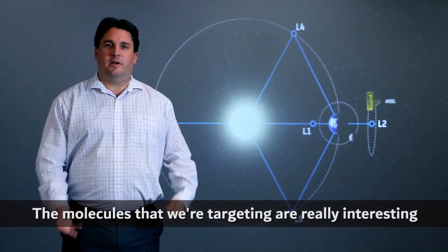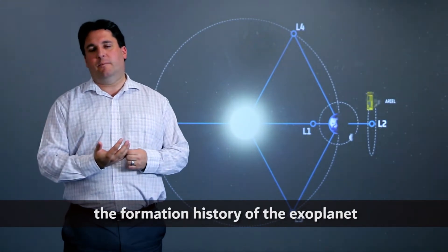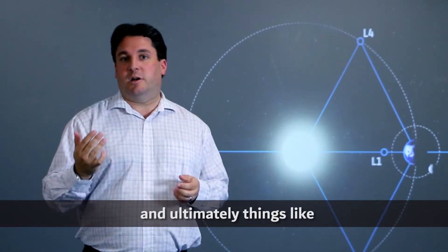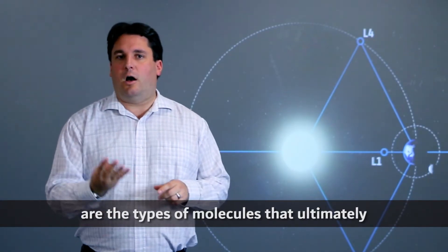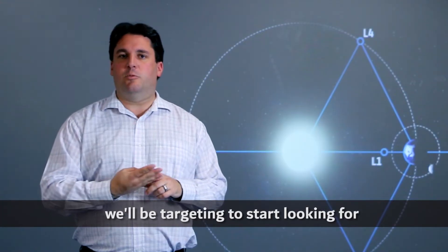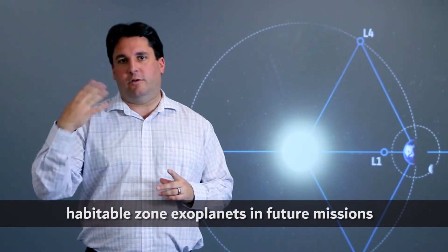The molecules we're targeting are really interesting because they tell us a lot about the formation history of exoplanets. Ultimately, things like methane, oxygen, carbon dioxide, and water are the types of molecules we'll be targeting to start looking for habitable zone exoplanets in future missions.